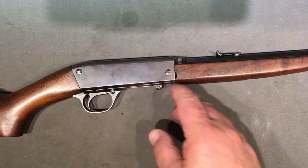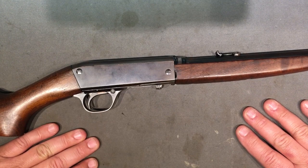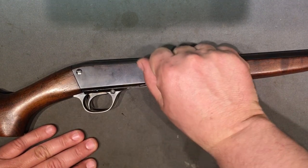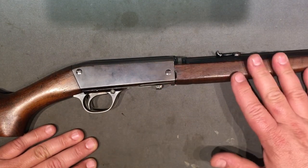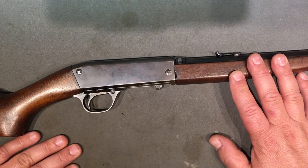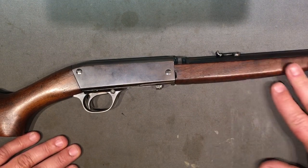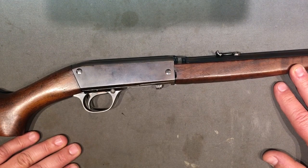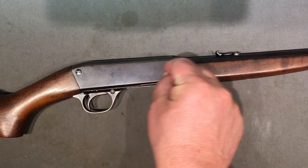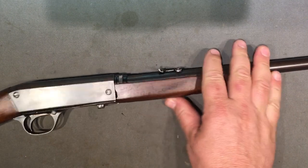Browning was cool about patents. Remember, when he was designing the original semi-auto shotgun, the head of Winchester was coaching him to patent all these little things. But when he walked away with that shotgun and went to Belgium with it, it hurt Winchester - because all those little ideas were patented. Things as simple as the bolt handle on the side were patented.